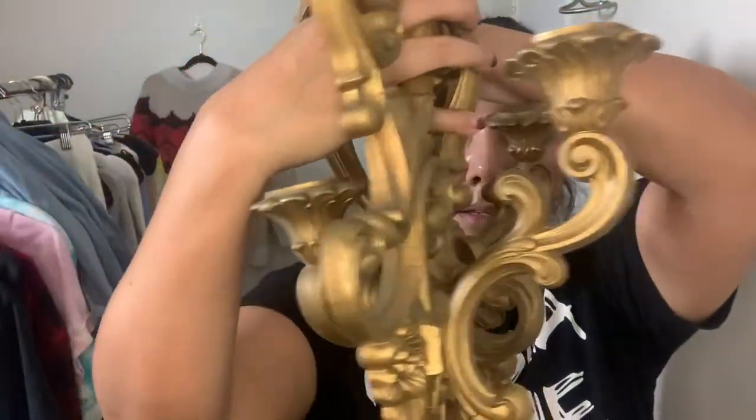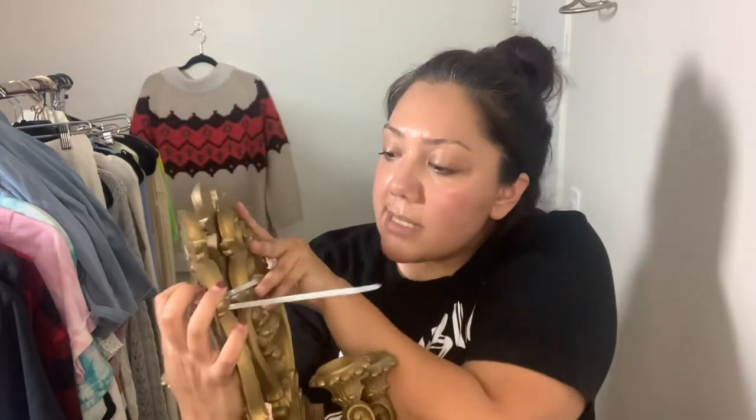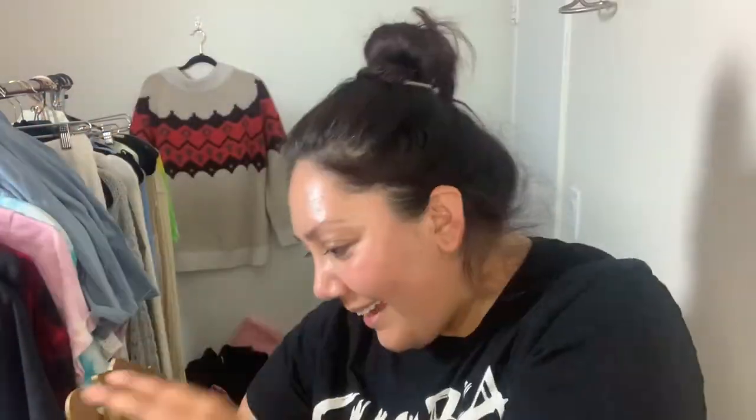There are three of them, which is a little random since they normally come in sets of two. I looked for a fourth one but couldn't find it, so I'm going to sell them as a set of three. They were all taped together with a tag — $4.99 for the set.